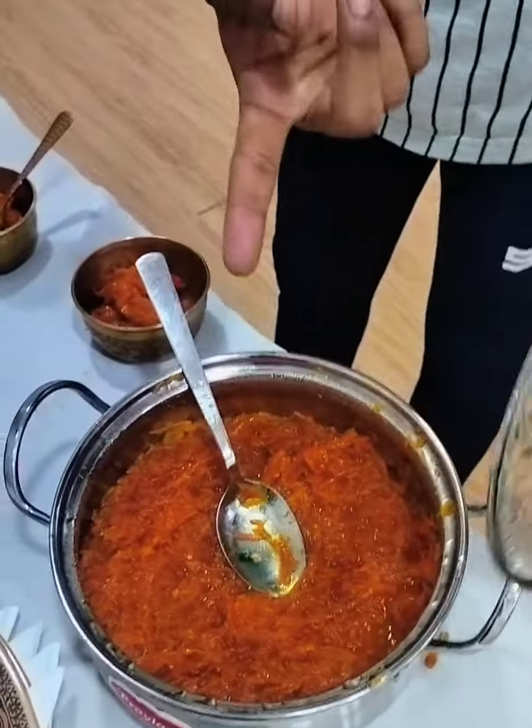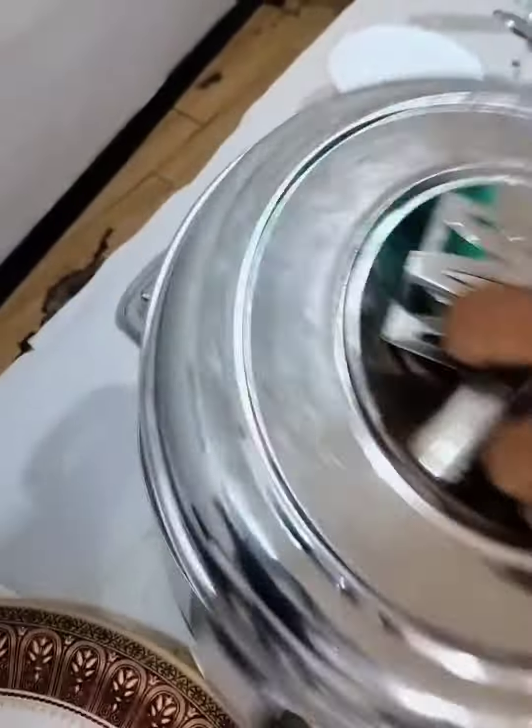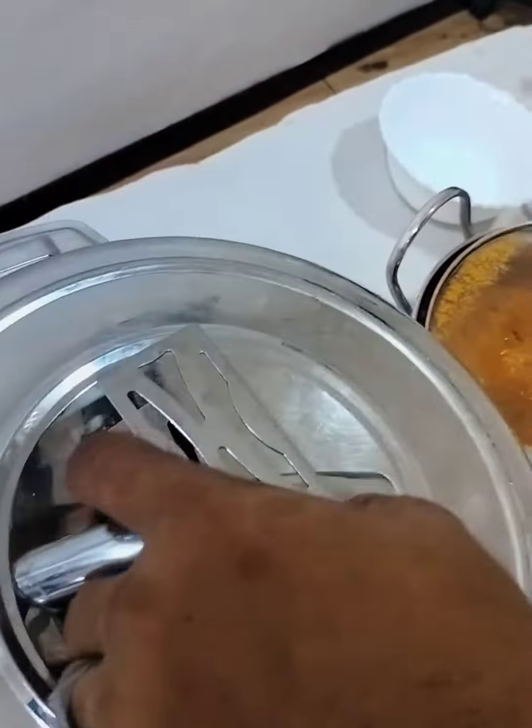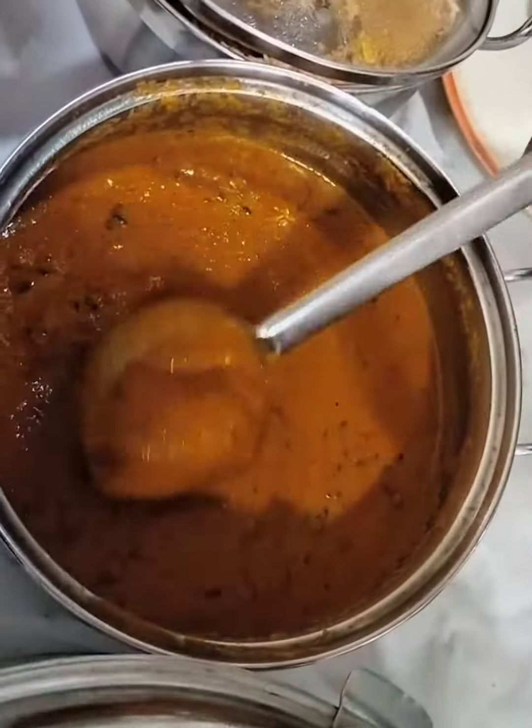This is carrot halwa. And this is chapati. This is roti.